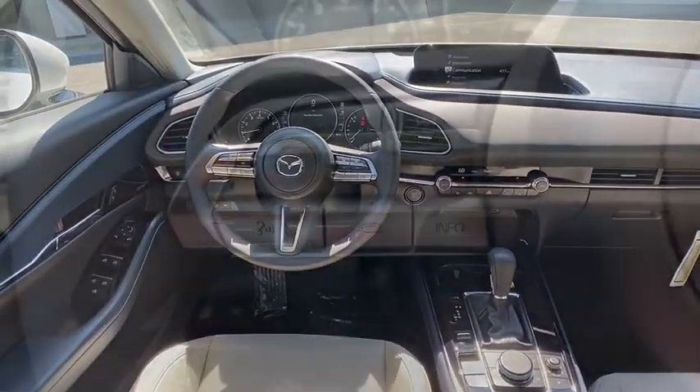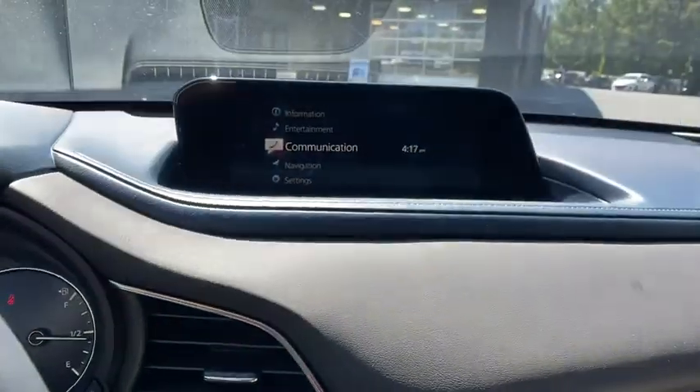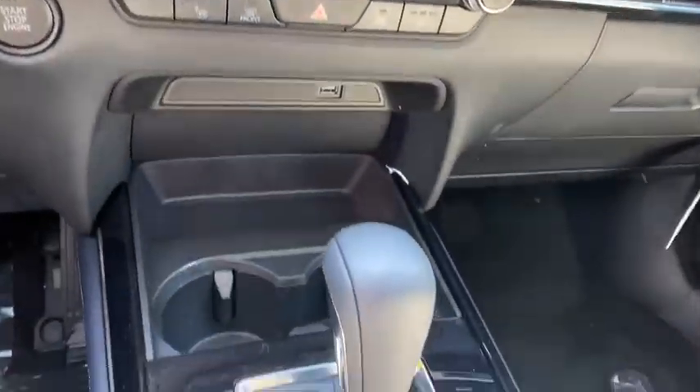Rear window defroster, brake assist, overhead console, panic alarm, dual-zone climate control, tachometer, remote keyless entry, tilt steering wheel.